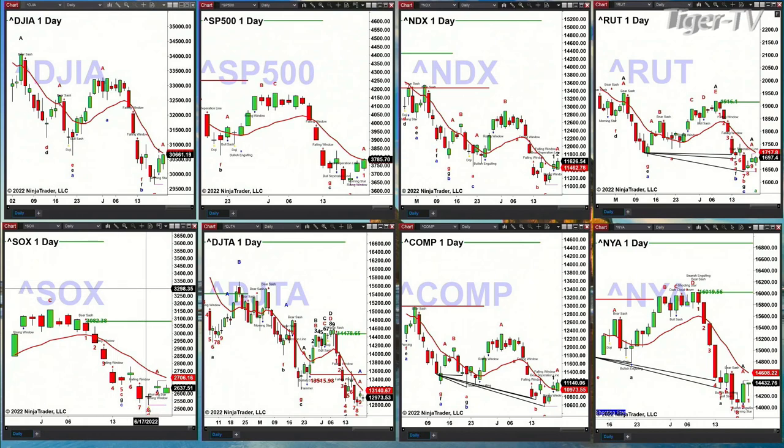We've got bottom signals across the board. TD nine-count bottom in the case of the semiconductor index; the Dow Transports also got a TD nine-count bottom. Both of those are going to target their red oscillator and change lines — in the SOX that's 2708, in the Trannies that's 13140. Close above that, like the Nasdaq Composite has done, and that tells you we're about to move higher. That confirmed a Rosen momentum indicator signal. The New York Stock Exchange also confirmed a TD nine-count bottom.